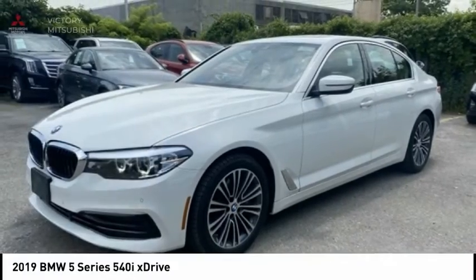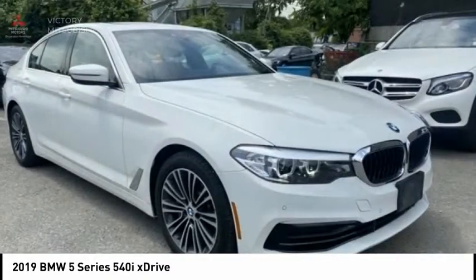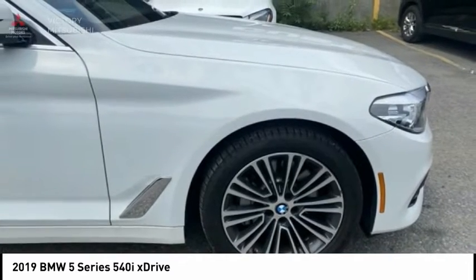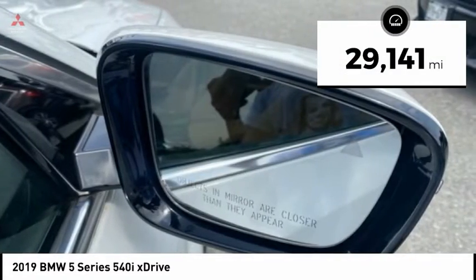The 2019 5 Series. The 5 Series incorporates bold styling cues that departed from BMW's traditional styling language. If you are looking for excitement and boldness, the 5 is for you and is priced below $35,000. This vehicle has less than 30,000 miles.